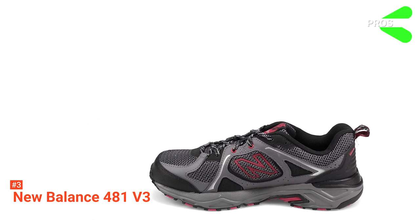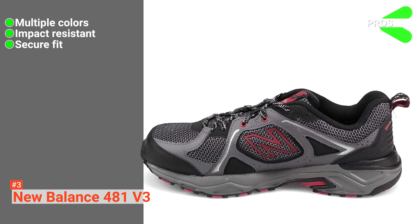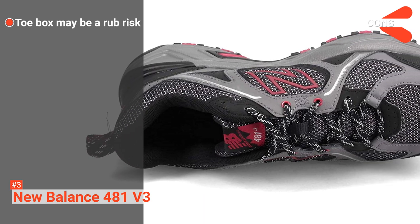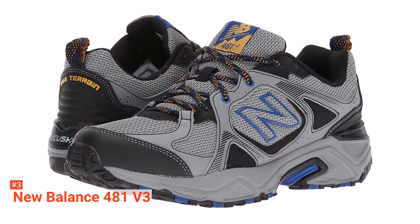Its pros are: it comes in a range of styles, it has excellent shock absorption, and the foot support provided makes running much safer on rough surfaces. However, it has an oddly rough surface inside the toe of the shoe. The New Balance 481 V3 is a quality product that can cope with anything you wish to throw at it.